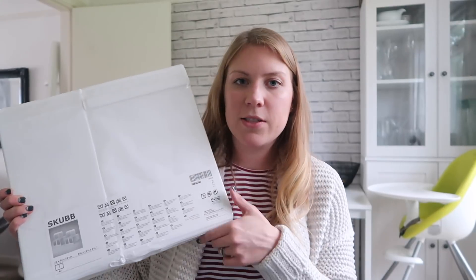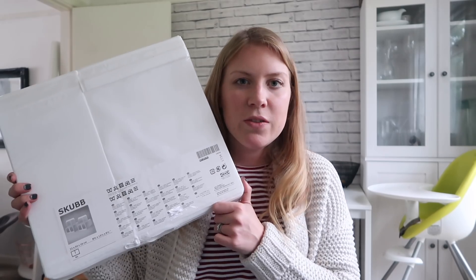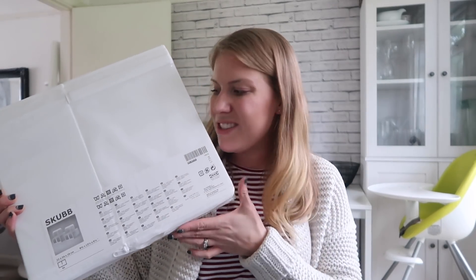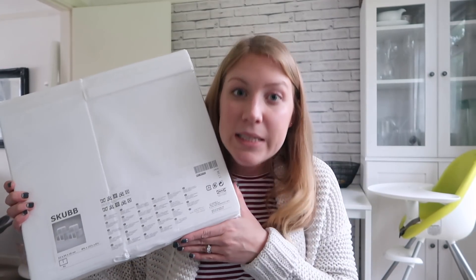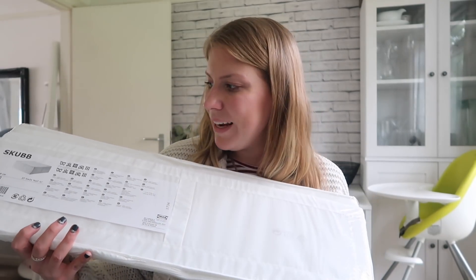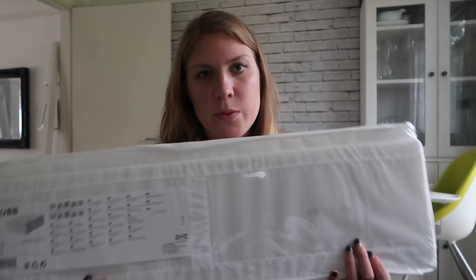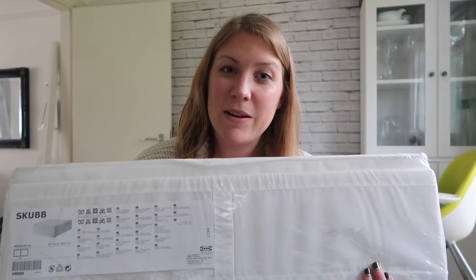I've decided to properly sort out my shoes and wardrobe, so I picked up three lots of shoe boxes at seven pounds each, giving me twelve boxes. It's just for shoes I don't wear as often — a much more space-friendly way to store them as I can stack them inside my tiny wardrobe. Also storage-wise, I picked up two plain rectangle storage boxes at seven pounds each, so I can put either summer or winter clothes in them depending on the season and pop them in the loft — much better than the bags I've already got.